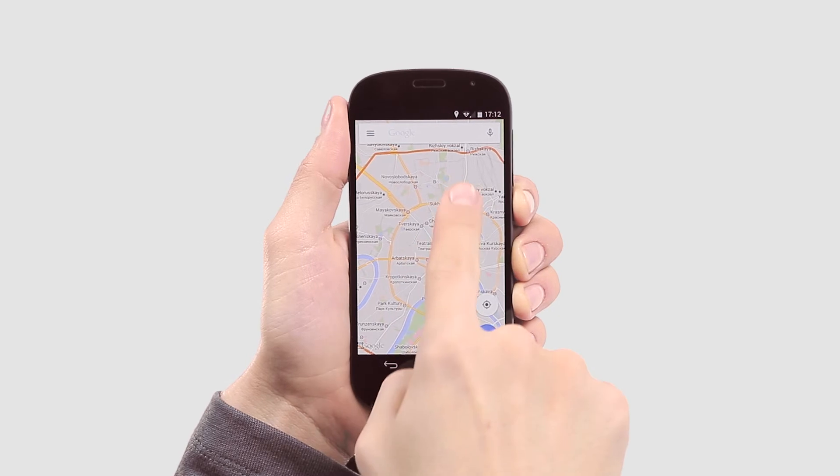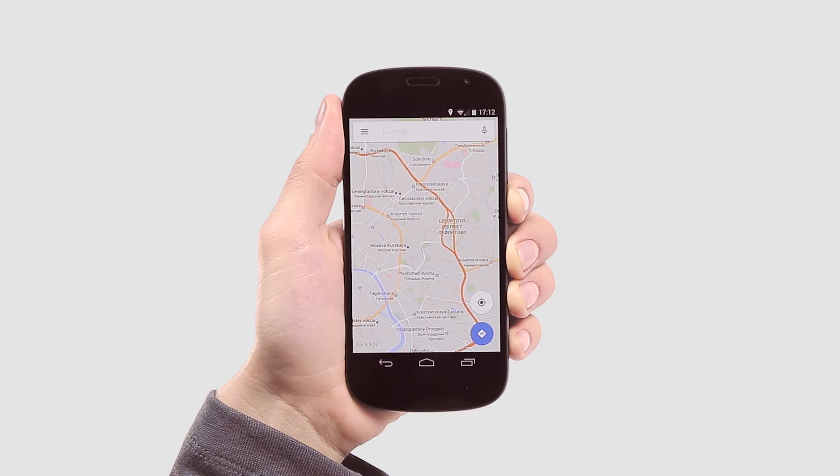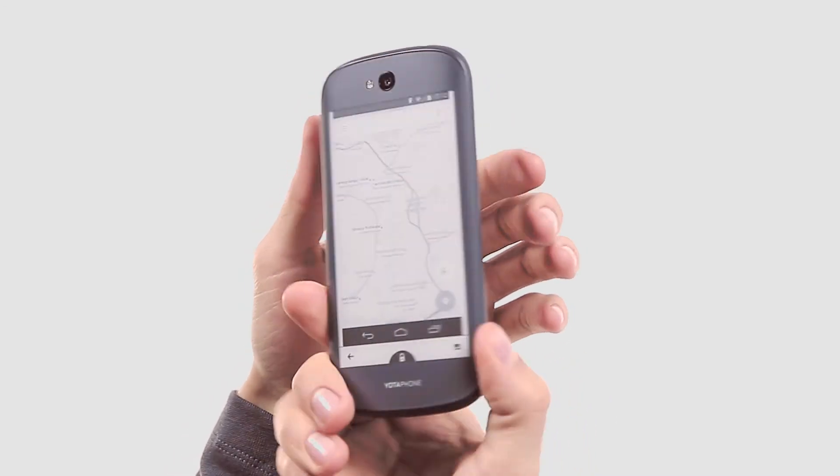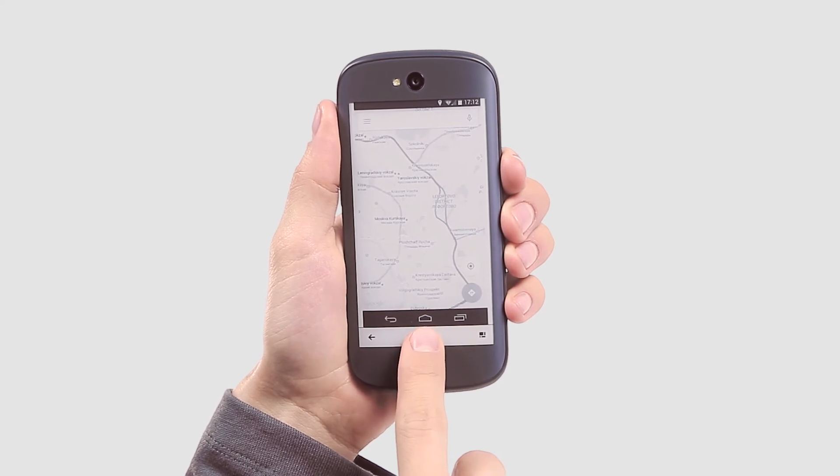For example, to save a map, open the map application on the front screen, tap Home, and then swipe your finger to the right, reaching the screenshot button. Now the visible part of the map is safely stored on the second screen until you remove it.